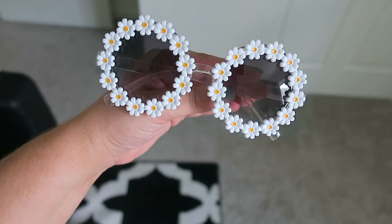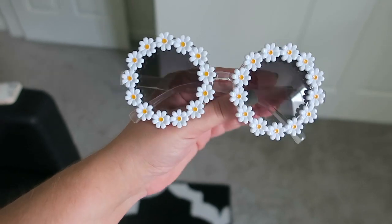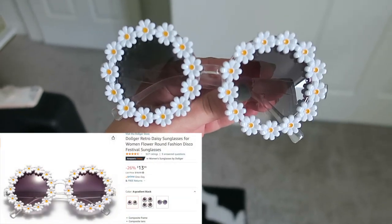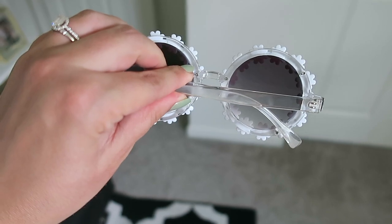Also from Amazon, I got these Daisy sunglasses. I think they're around $15. I just thought they were cute and something different — I'm actually going to wear them to Disney when we go. So I grabbed these.